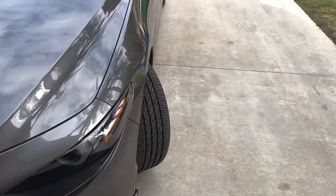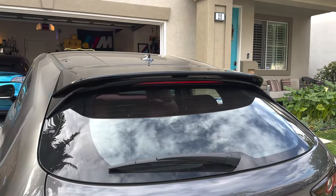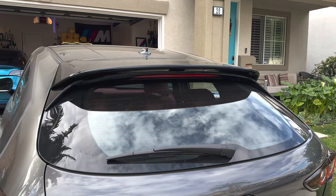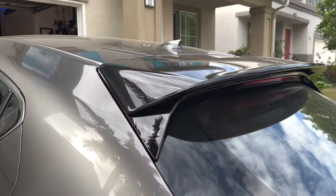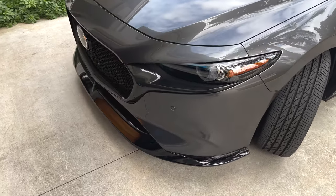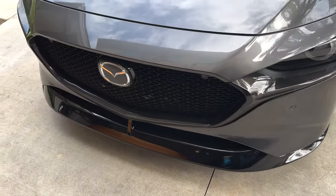The Turbo Premium Plus came with the top spoiler and gloss black trim, and it also came with the front lip, which is great — it looks pretty aggressive.